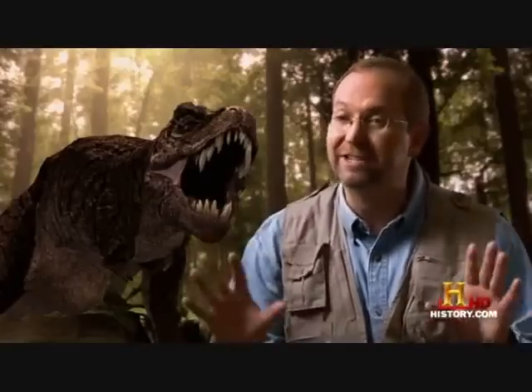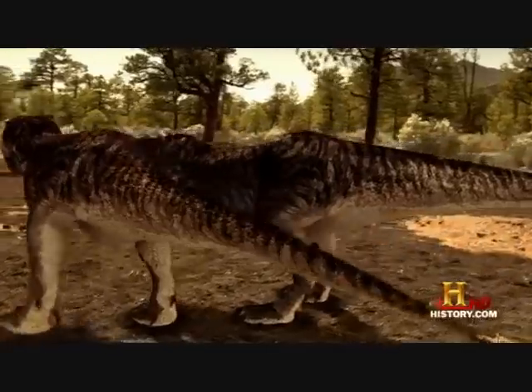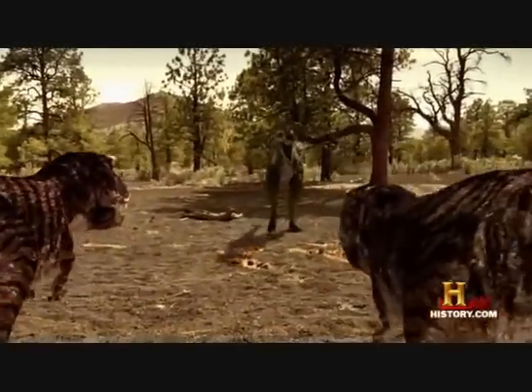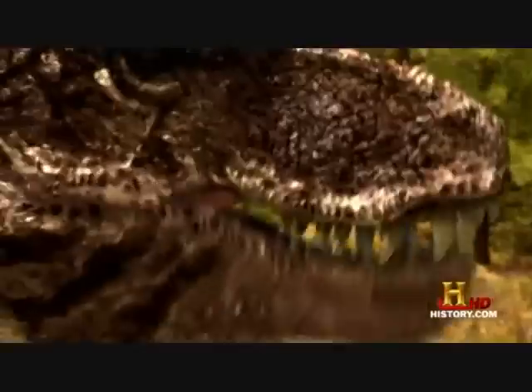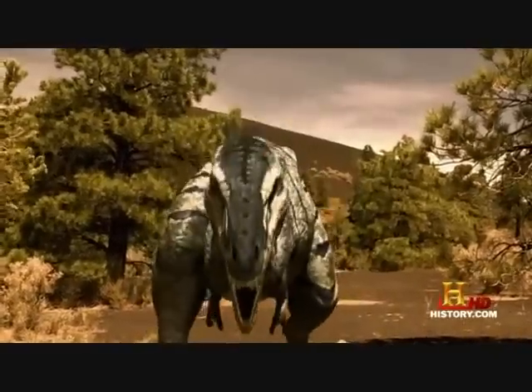The Nanotyrannus doesn't just haphazardly attack. These young tyrannosaurs have a special defensive mechanism: a mouth full of bacteria. The Nanotyrannus knows that a bite from a young tyrannosaur could potentially end its life. These are the first animals to use biological weapons. One bite full of that bacteria and Nanotyrannus is dead from a massive infection, if the fight doesn't kill it first.